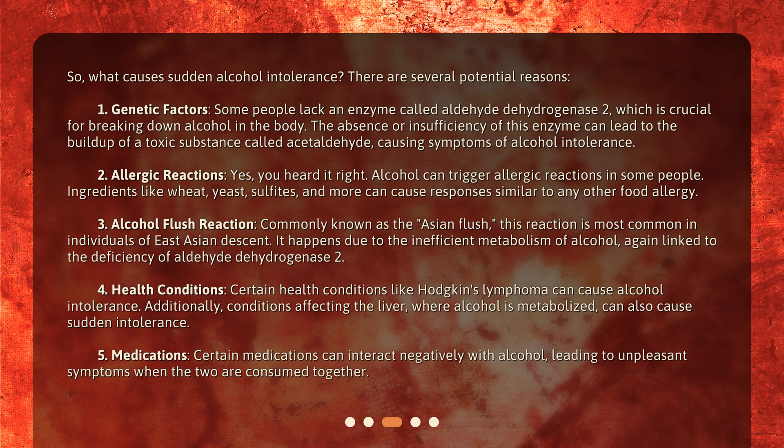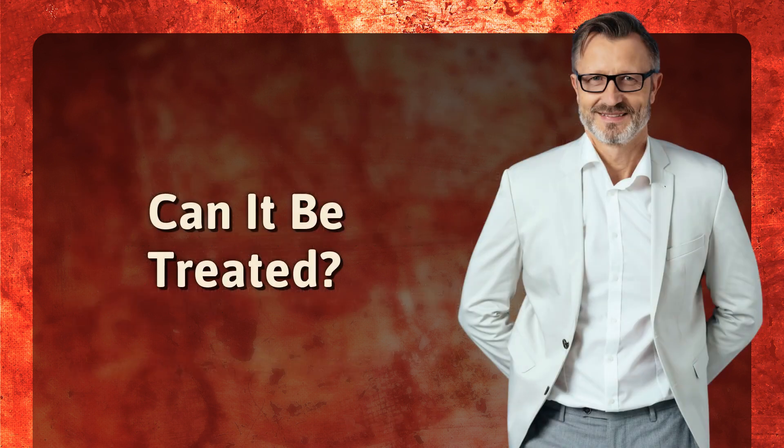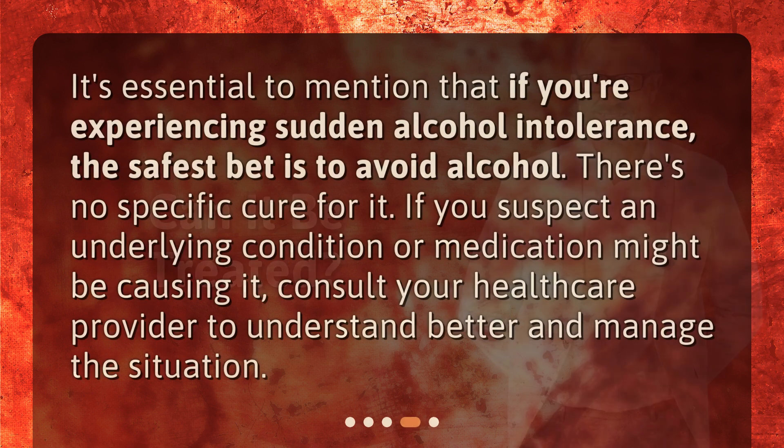Medications. Certain medications can interact negatively with alcohol, leading to unpleasant symptoms when the two are consumed together. It's essential to mention that if you're experiencing sudden alcohol intolerance, the safest bet is to avoid alcohol. There's no specific cure for it. If you suspect an underlying condition or medication might be causing it, consult your healthcare provider to understand better and manage the situation.